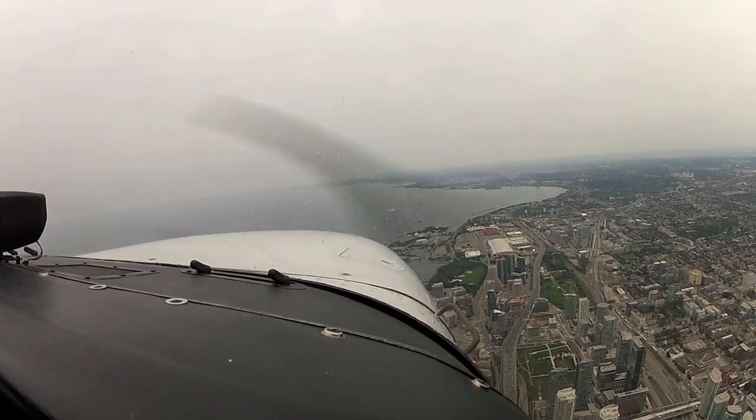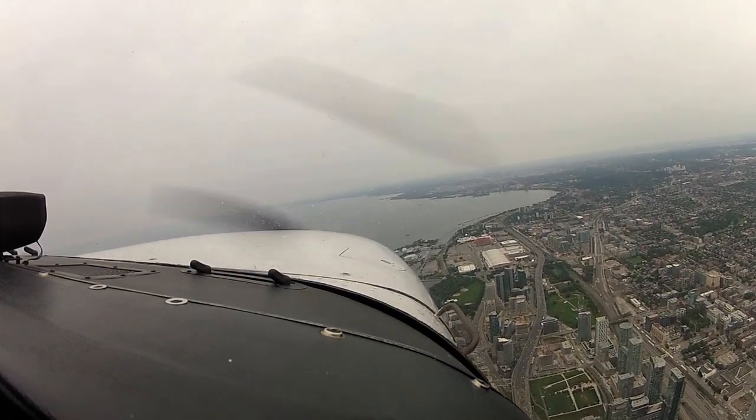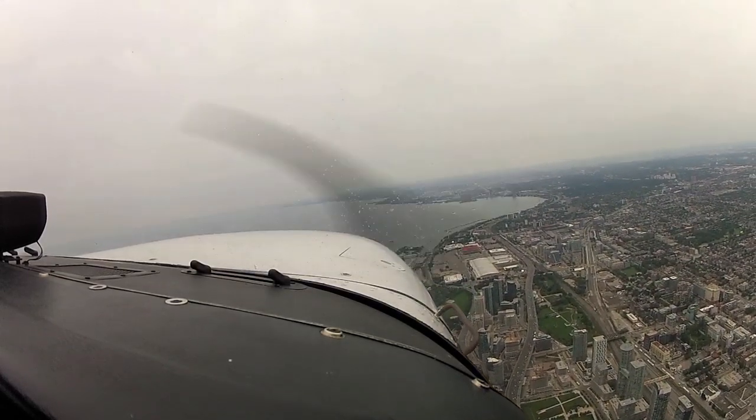Taking kids flying is definitely one of the most awesome things you can do with your pilot license. This guy was a little bit more of a quiet observer, but I still coaxed him into trying the controls for a minute.